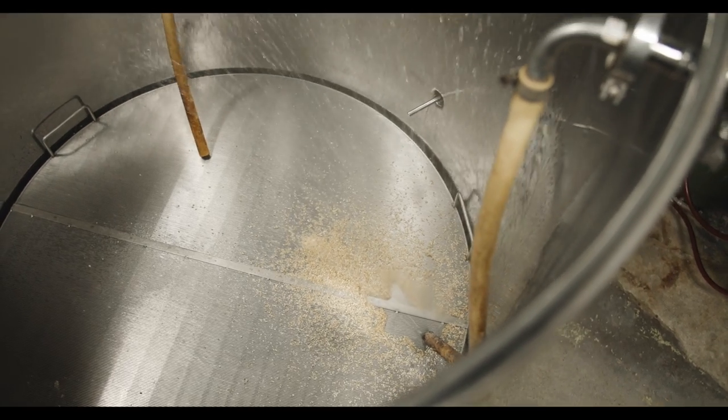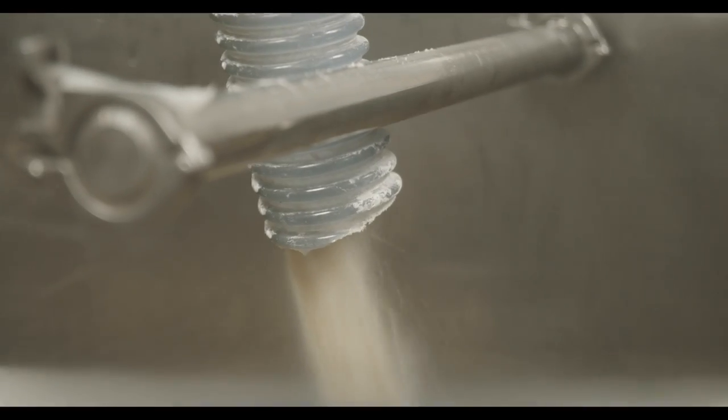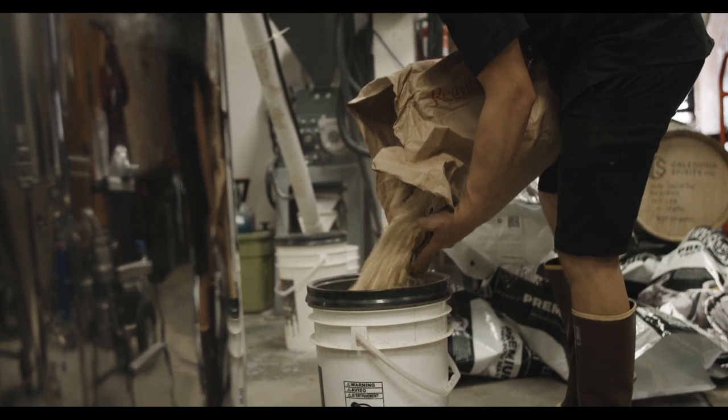To start our brew day, we take water and malt and mix those together — malt being like barley, and sometimes we'll use other things like wheat and oats. We mix those together and then enzymes go to work converting starches into sugars. That is where we get the sugary liquid that our yeast will eventually ferment.